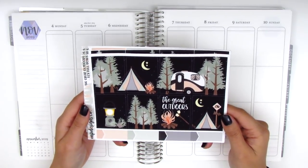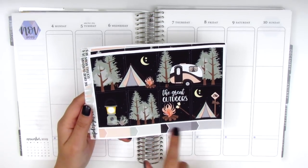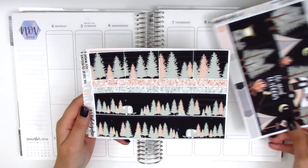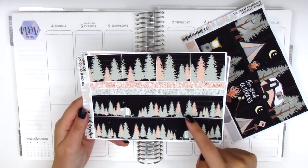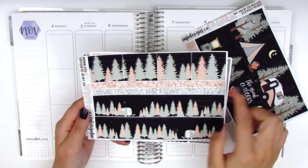The first page has eight full boxes and the quote box says 'the great outdoors,' and then we have four appointment labels at the bottom. On this page we have the washi strips and the bottom washi, and it also comes with these two additional glitter strips.